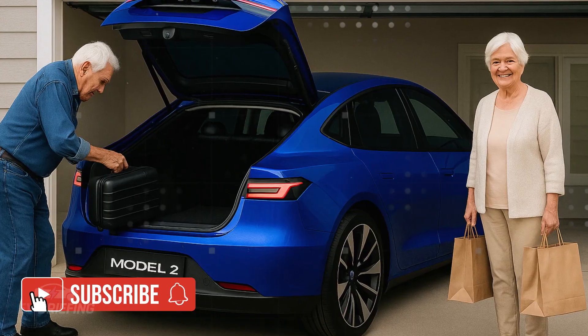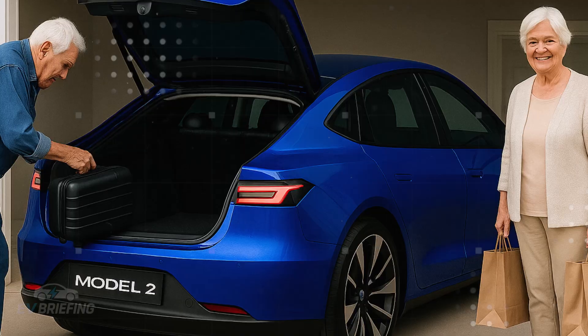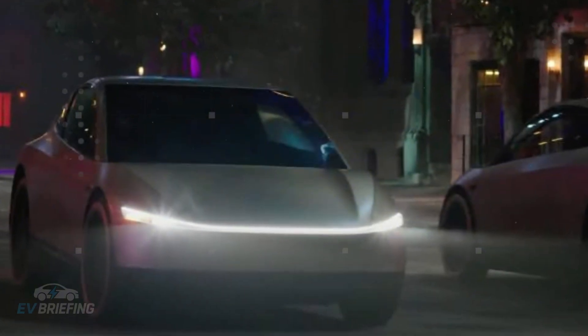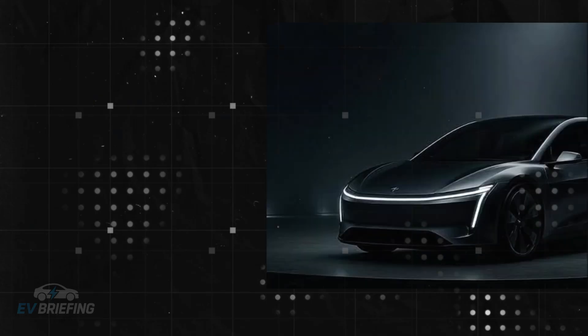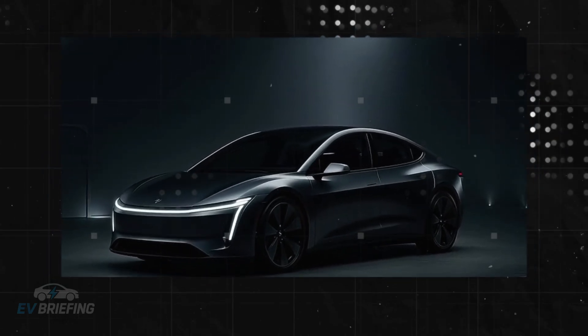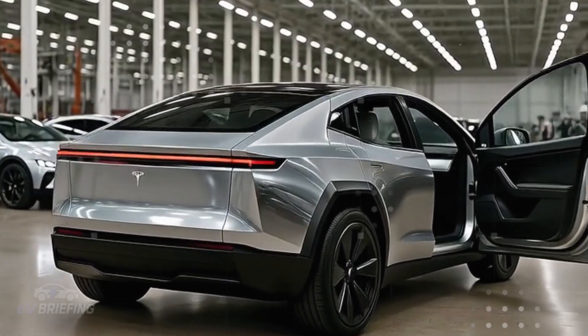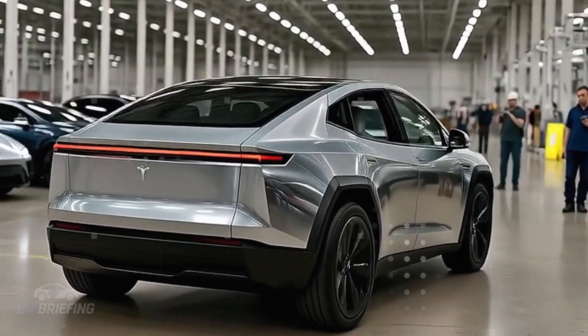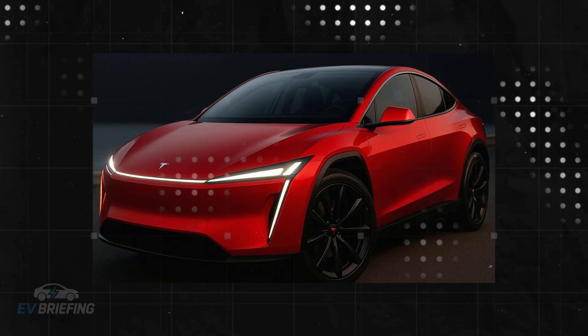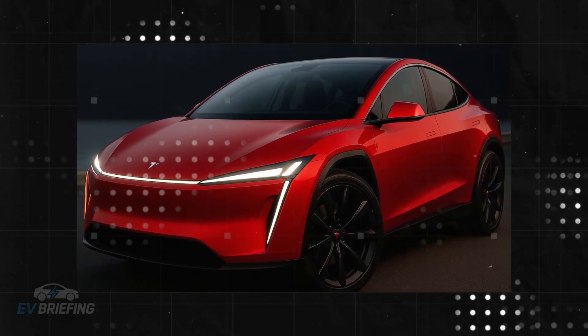Elon Musk decided to cut the excess, throw away what only complicates things, and deliver a car that truly serves everyday life, with the kind of practicality that most people look for but almost no one delivers. It all starts with a simple question: why so much complication? Tesla realized that many users were getting stuck in endless cycles of updates, expensive maintenance, and frustrations with sensors that failed at the wrong time.